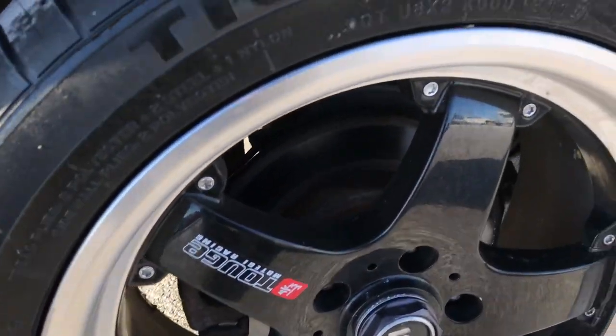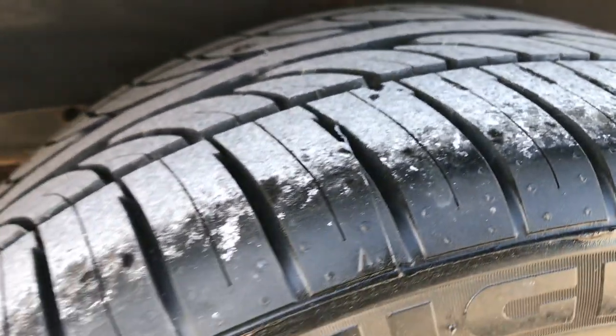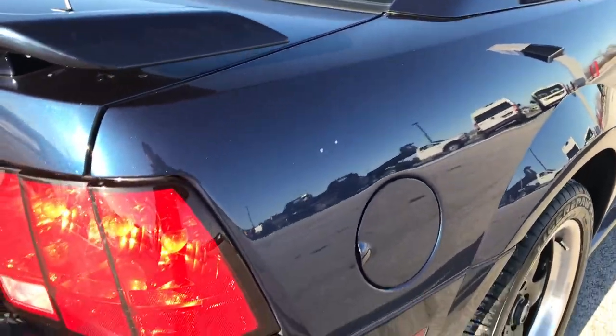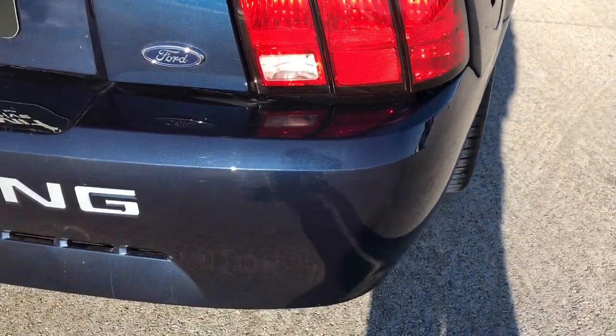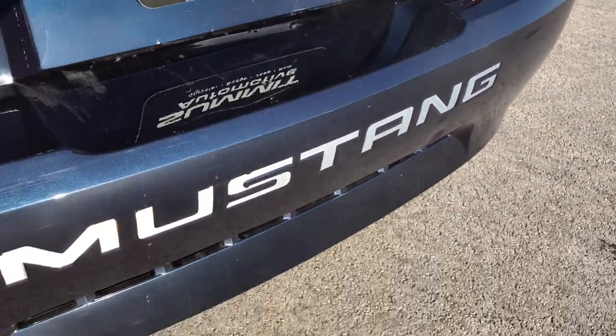The back rim is in excellent shape as well, and these back tires are brand new too. There is a little bit of a scuff on the side there, but nothing major, and a little ding — but it's an older car, 15 years old.